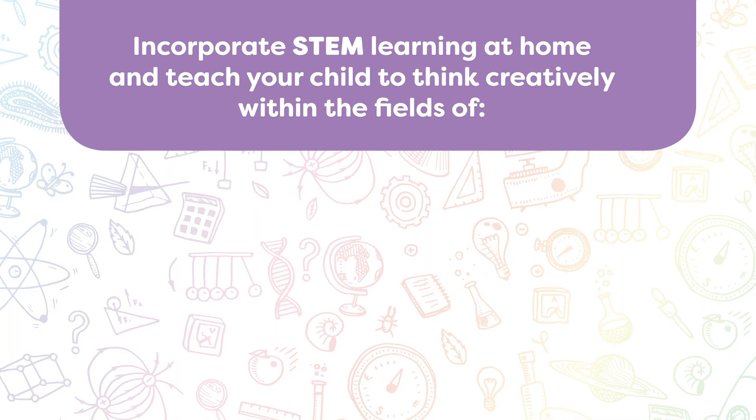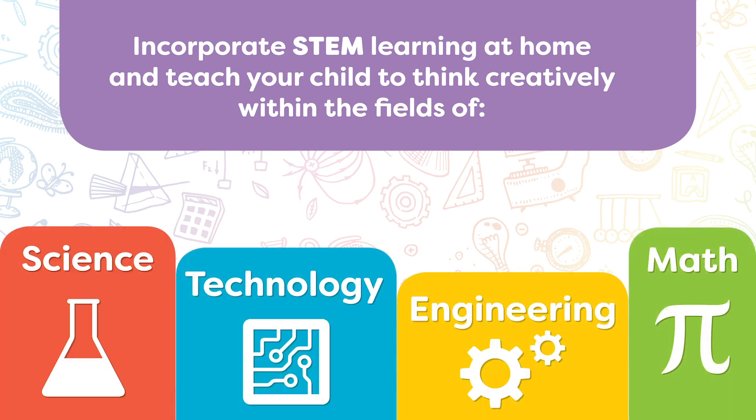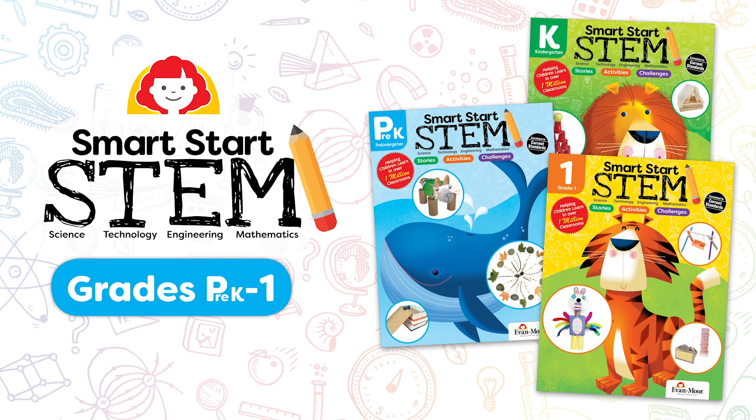Incorporate STEM learning at home and teach your child to think creatively in the fields of science, technology, engineering, and math. Smart Start STEM is available for grades pre-K through first.